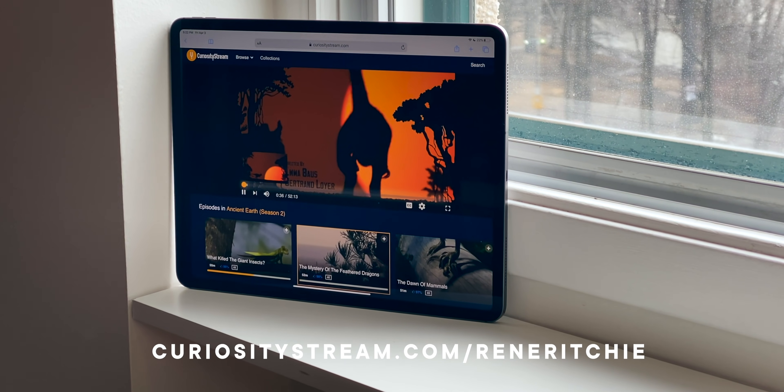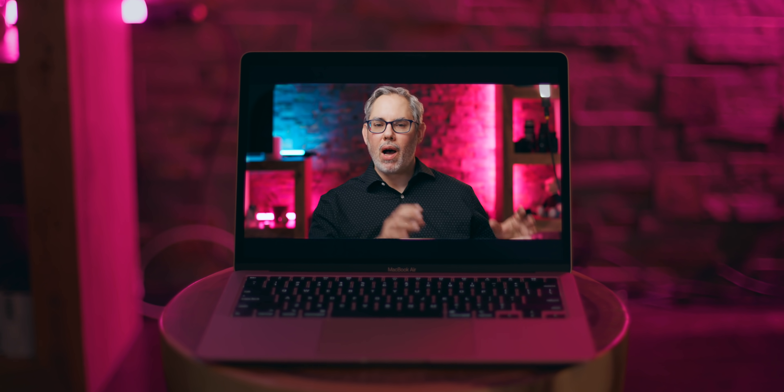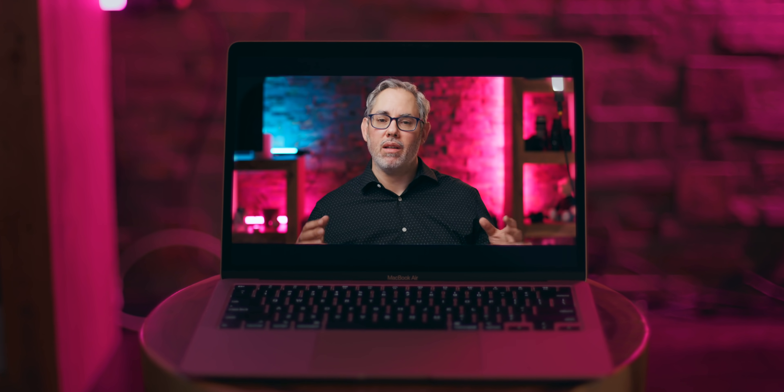Sponsored by CuriosityStream, now bundled with my streaming video service, Nebula. It feels like every year now, new rumors pop up about Apple switching the Mac from Intel processors to custom Apple-made processors based on ARM.